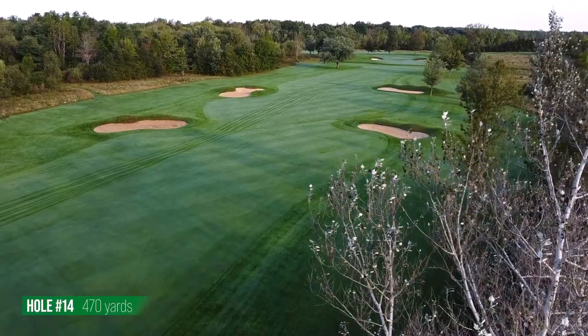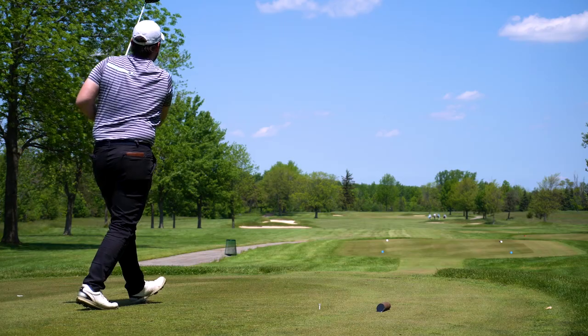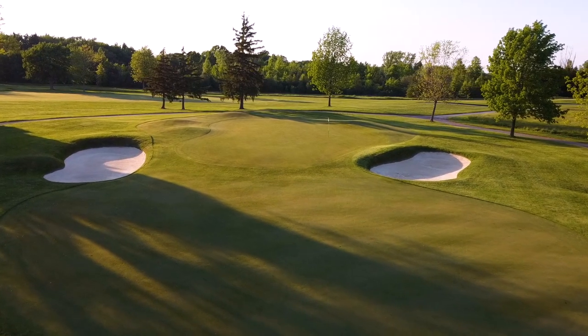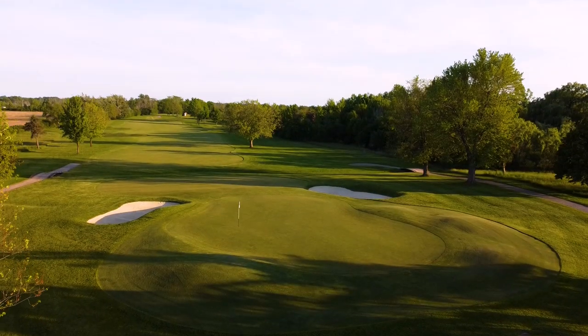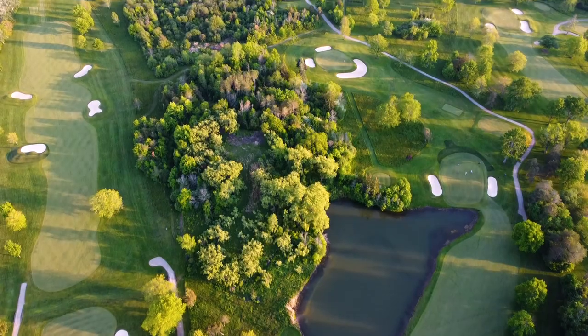I like my chances better on 14 and 17 to make par than I do on 13. The 15th has the hardest green to deal with on the golf course, 18 is another nasty green, and 17 is a ridiculously hard green to hit. And 16 is broken into compartments — you really just have to flat out play on the back nine.